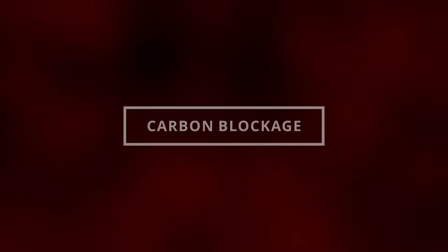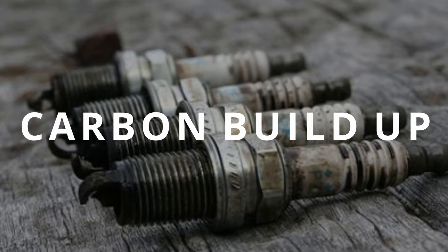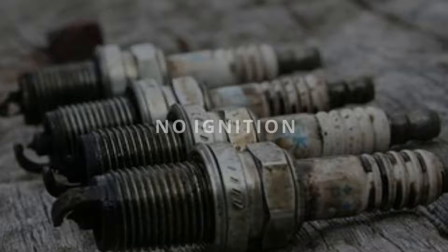The seventh symptom is a hard start or a no start at all. If you keep driving with a torn diaphragm, through time excess fuel will cause carbon buildup on the spark plugs, preventing them from igniting the air/fuel mixture, leaving you with a hard start or no start at all.